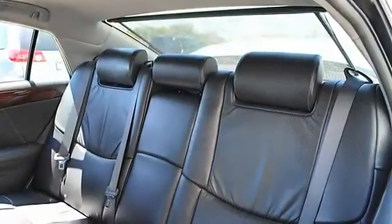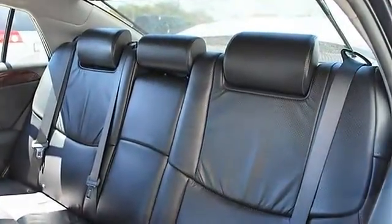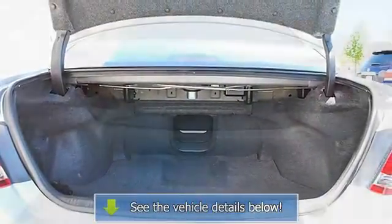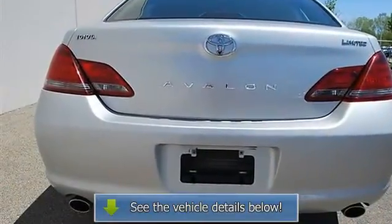Power driver seat, power passenger seat, leather seats, bucket seats, heated driver seat, heated passenger seat, driver lumbar, seat memory, cooled driver seat, cooled passenger seat, pass-through rear seat, second row bench seat.